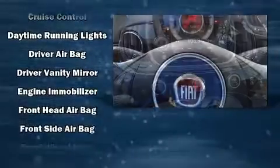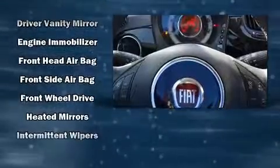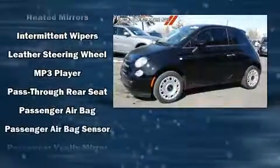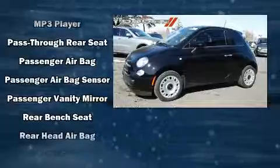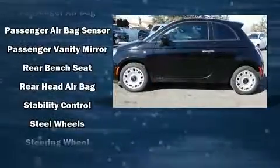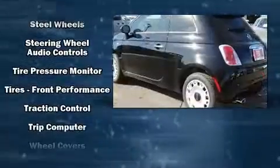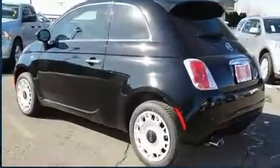Passenger security is always assured thanks to the various safety features, such as dual front impact airbags with occupant sensing airbag, head curtain airbags, traction control, brake assist, anti-whiplash front head restraints, ignition disabling, and four-wheel disc brakes with ABS.